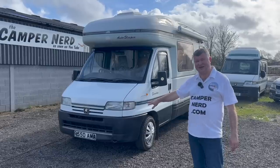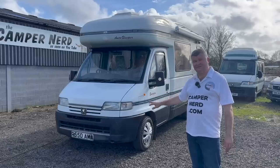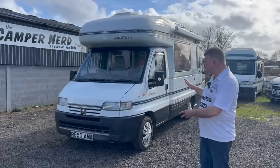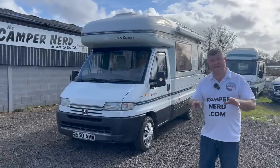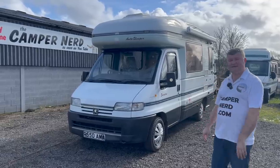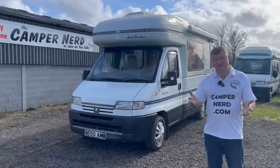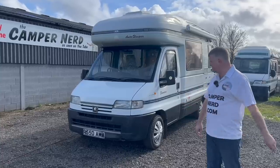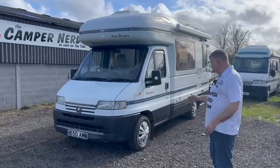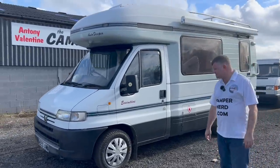It's also got an MOT until January 2024 with not a single advisory. Feel free to check the MOT history online — Romeo 550 Alpha Mike Alpha — and that'll give you the past MOT history. It's wonderful: just silly little things like a wheel bearing here, a pair of wiper blades there, but nothing detrimental. A couple of brake pipes were corroded in the past but they have been done.